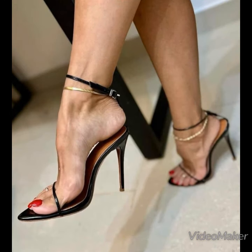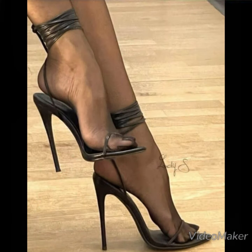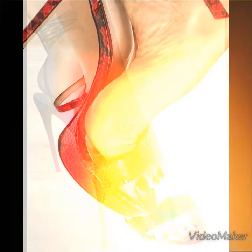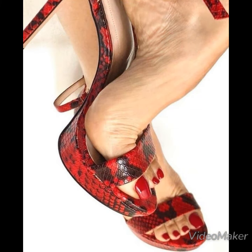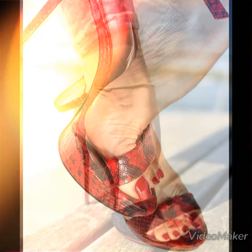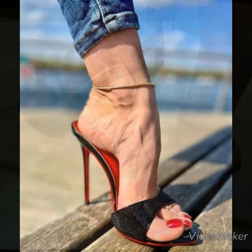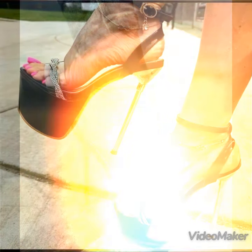Dear viewers, as you all know, there are different designs and colors of high heel sandals present in this era. If you want to update your wardrobe, this is the best platform where you can find each and every style of sandals.